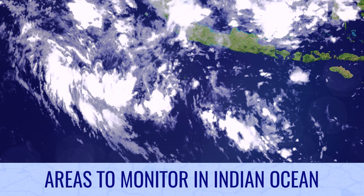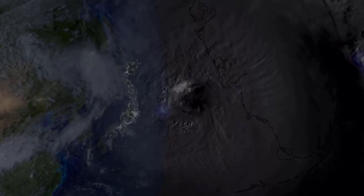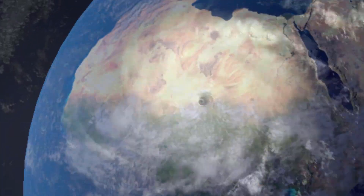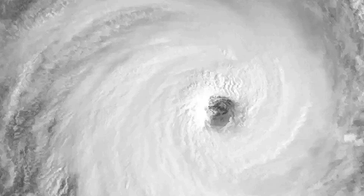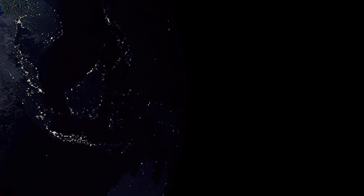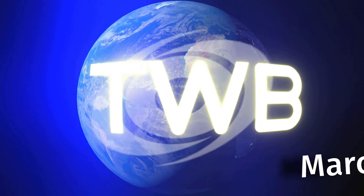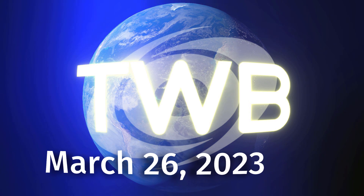Areas to monitor in the Indian Ocean on tonight's Tropical Weather Bulletin for March 26. And now the latest from around the wide world of tropics.